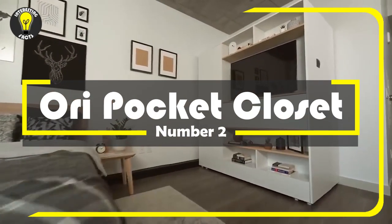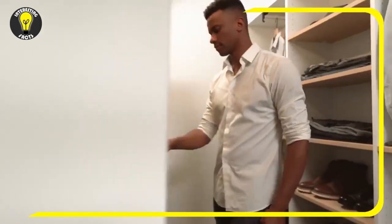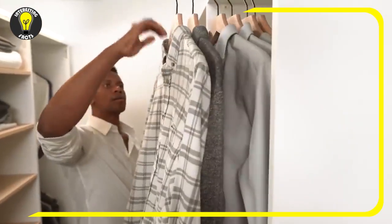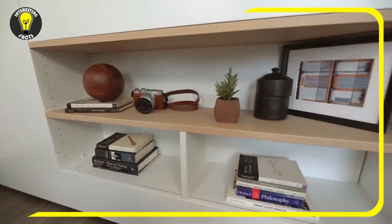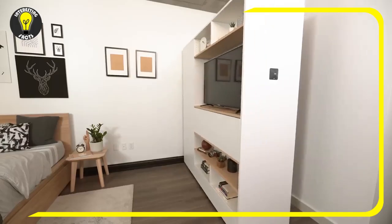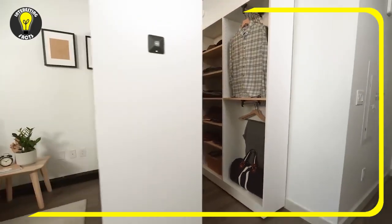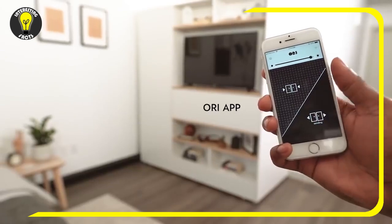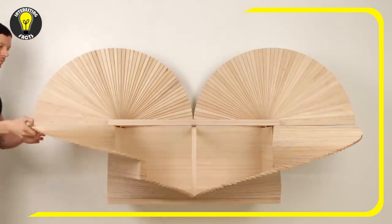Number 2: Ori Pocket Closet. This fundamentally new design will allow you to arrange a dressing room in almost any standard bedroom. In its folded state, the Ori Pocket Closet does not occupy much space. Besides being equipped with shelves, one of them is big enough to fit a whole painting or a TV set, and another unfolds into a compact but functional desk. If you press the button, the parts of the construction start to move, revealing shelves and cabinets for clothes and shoes. The design can be operated using a mobile application or a smart speaker.